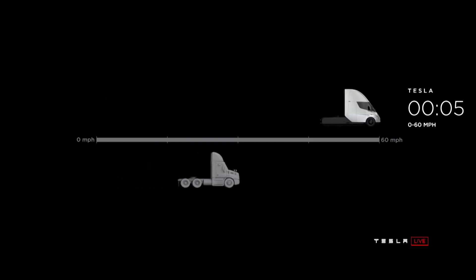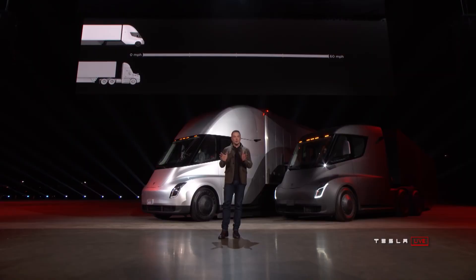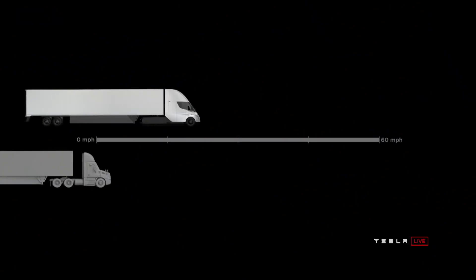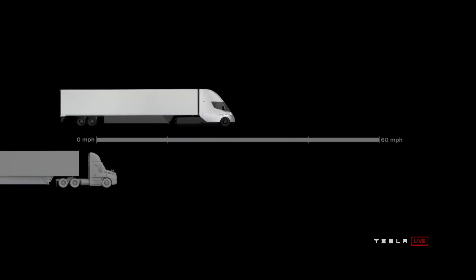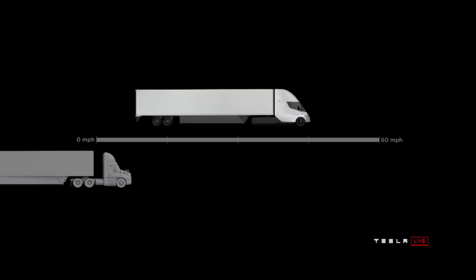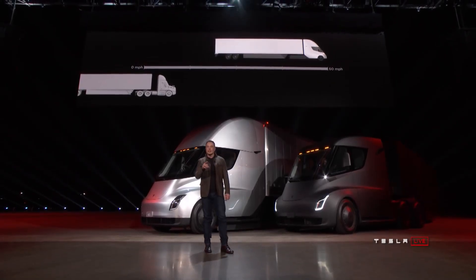Zero to 60 in five seconds on empty — that's just nuts. And with a trailer, at 80,000 pounds max gross vehicle weight — that's the most amount of weight you can carry on a U.S. highway. This is the real-time acceleration of a Tesla Semi. That on the left, the thing that looks like it's not moving, is a diesel truck.